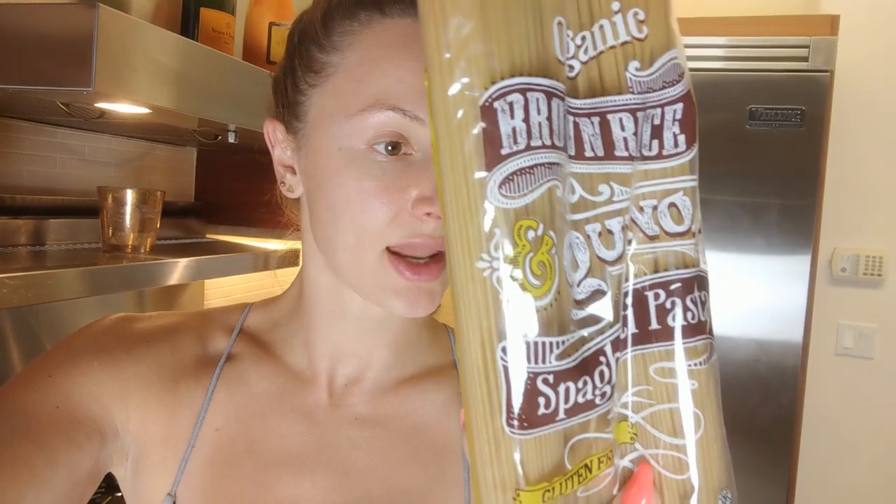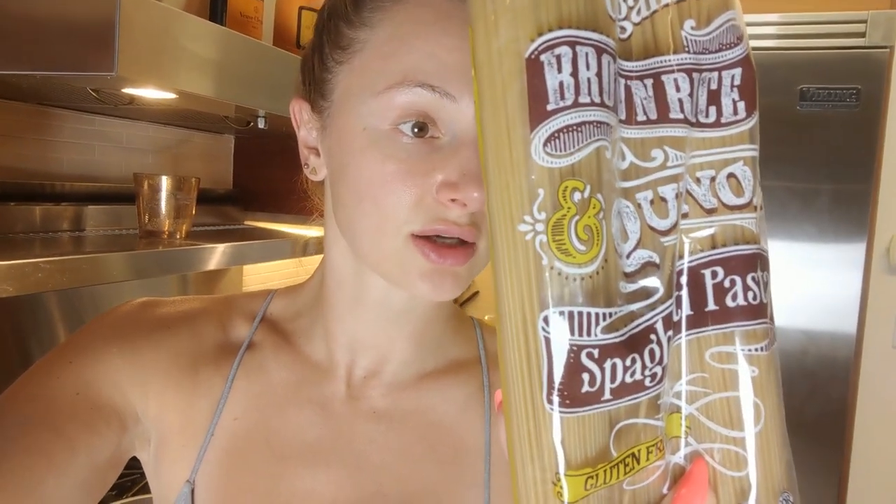For dinner we are having pasta — but it's brown rice quinoa spaghetti pasta. It has five grams of protein per serving, is high in fiber, and is really healthy complex carbs. So yes, we can have pasta while dieting, which is awesome! I'm also making a fresh tomato and garlic sauce.